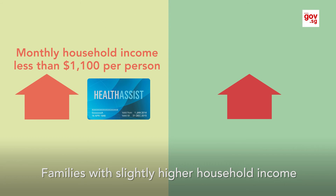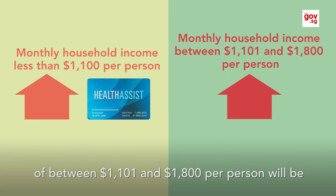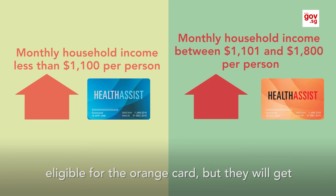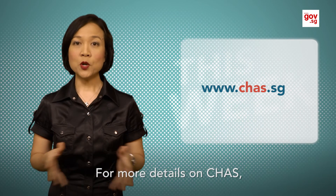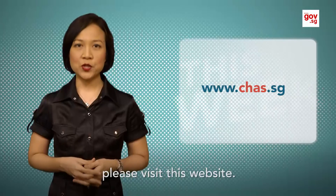Families with a slightly higher household income of between $1,101 and $1,800 per person will be eligible for the orange card, but they will get a slightly smaller subsidy. For more details on CHAS, please visit this website.